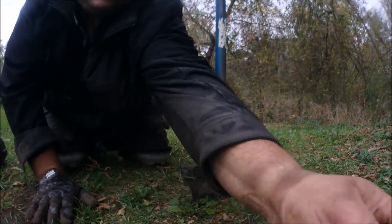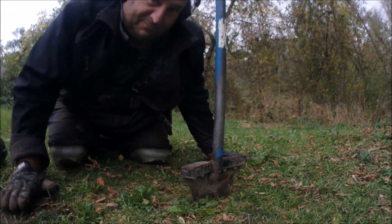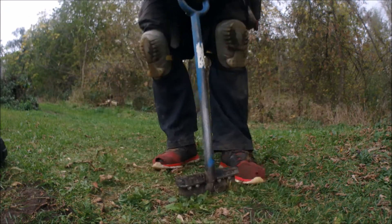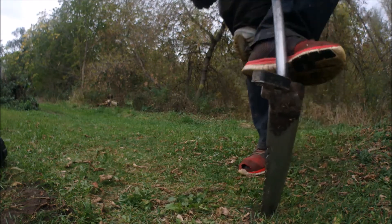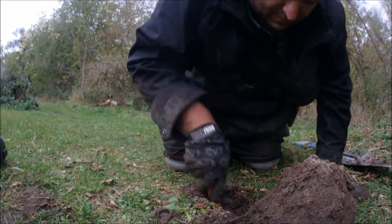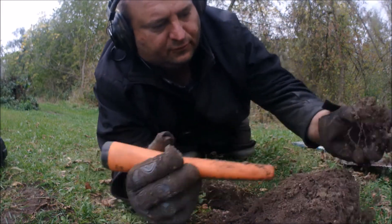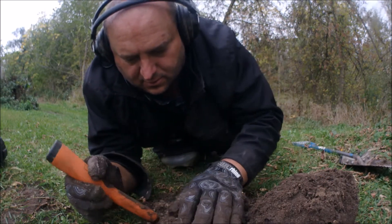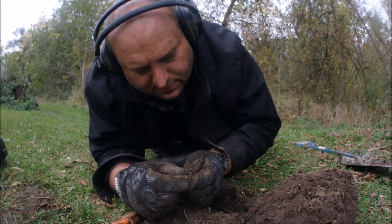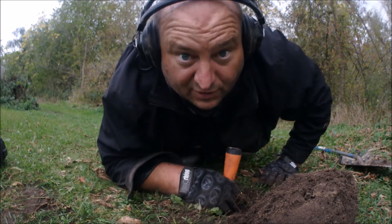I have a signal - not sure what I have here, it's kind of deep but bouncing around a little bit. Being deep at this location seems like a good thing, and it's bouncing around at the right numbers, so I'll dig it. It's about six inches down. It looks like it's just a penny and I don't even think it's that old. 1984 - that deep is crazy. Just another penny, let's move on.